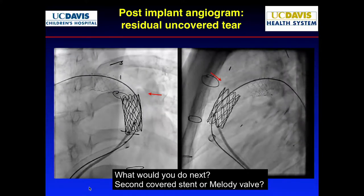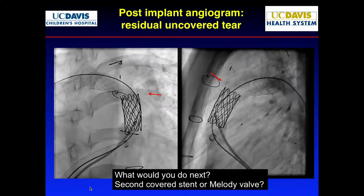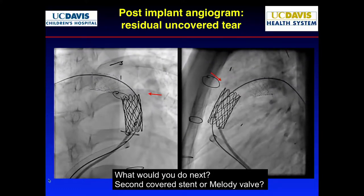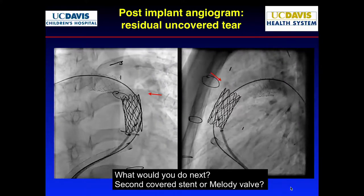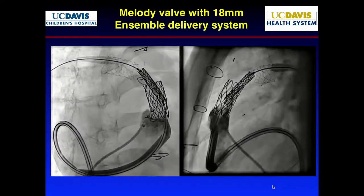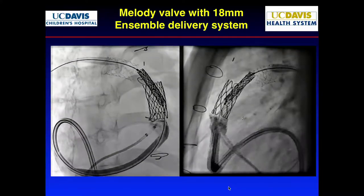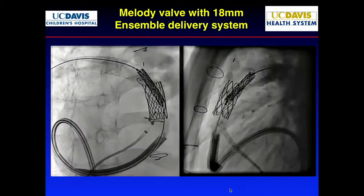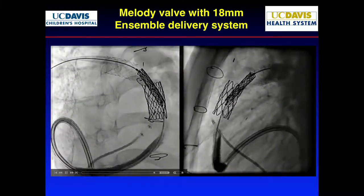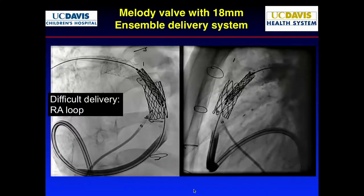The stent was on a 14 balloon. We actually did 16, then 18 — at this point I just wanted to get something there to cover it first. We were able to get the Melody valve into position, using the covering of the Melody valve to go further in. But we still had the ostium of the RPA to deal with. I used the existing stent to mark the edge, got past it, then had to make a loop to get it up into position.